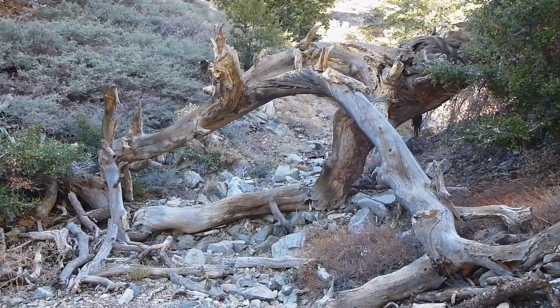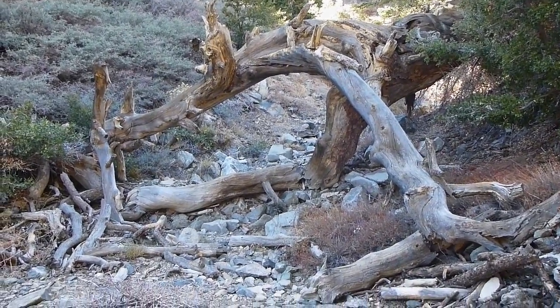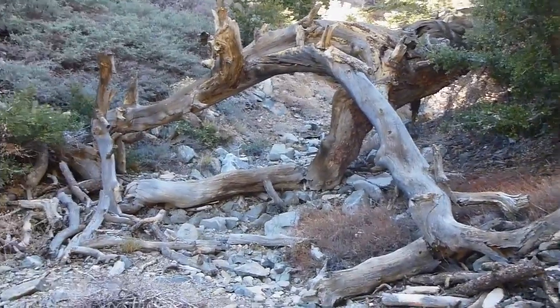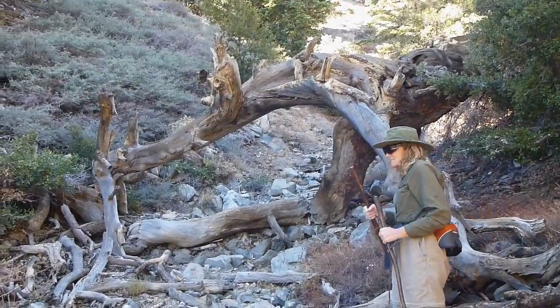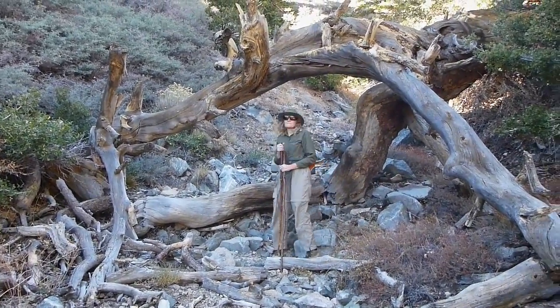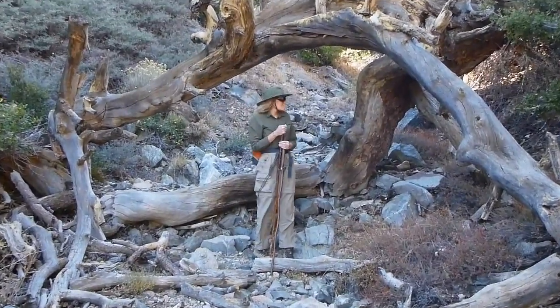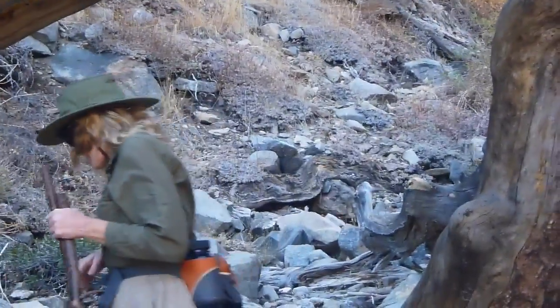Just the first little ways down we come to a very nice spot where a fallen tree is arching over a little stream bed here. It looks like quite a substantial stream bed, but I think it's actually fed entirely by runoff — rain and snowmelt. I don't think there's any actual springs or consistent water source for it, so it's probably almost always dry.